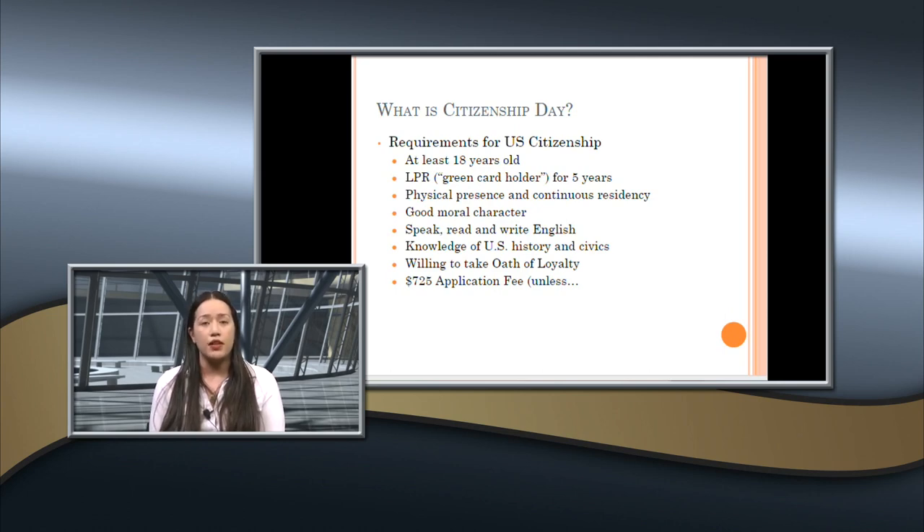Requirements for U.S. citizenship: applicants must be at least 18 years old, have their green card for at least five years unless married to a U.S. citizen, and meet physical presence and continuous residency requirements — physically present in the United States for half of the last five years (or three years if based on marriage). They have to continue to reside in the U.S., meaning they have a home, an apartment, or other ties here. They can still travel in the interim.